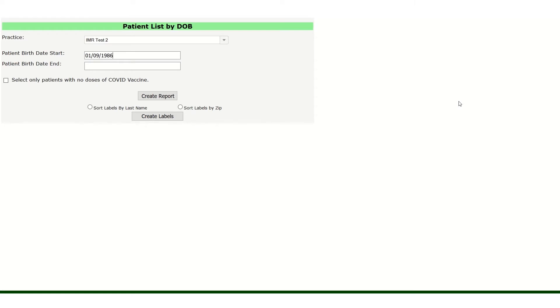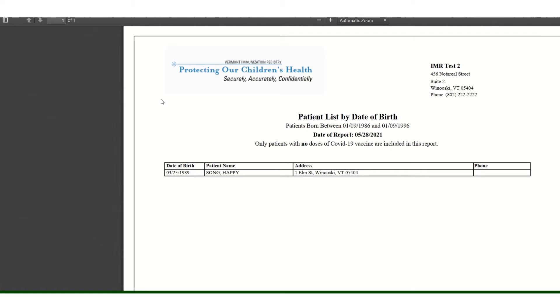If you want to find the 20 to 30 year olds in your practice, for example, enter today's date minus 30 years for the start date and today's date minus 20 years. Check the box that says Select Only Patients with No Doses of COVID Vaccine. If you choose Create Report, it will print a list of patients with their names, addresses, and phone numbers.